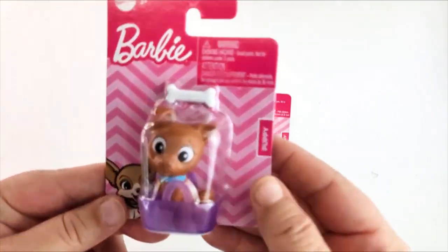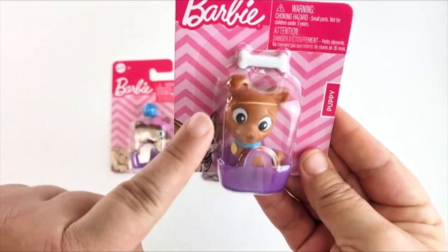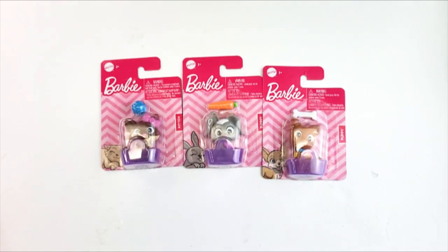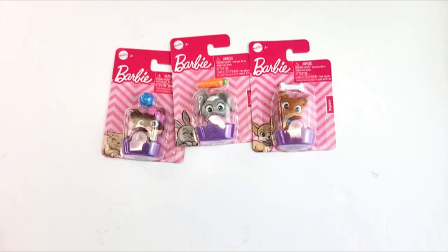They're all labeled puppy, bunny, and kitten, each with the same little purple basket. The puppy has a little bone, and I believe it's a chihuahua based on the ears sticking straight up. These are perfect for Barbie gift baskets, or if you need Barbie cake toppers — give them a good sanitization scrub and stick them on the cake. So inexpensive! That's it for authentic Barbie, but I did get some Dollar Tree brand Barbie too.